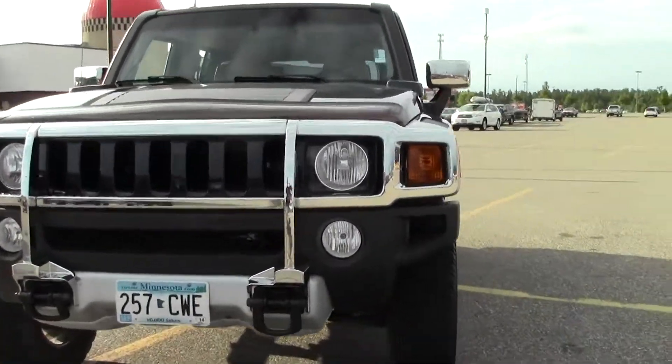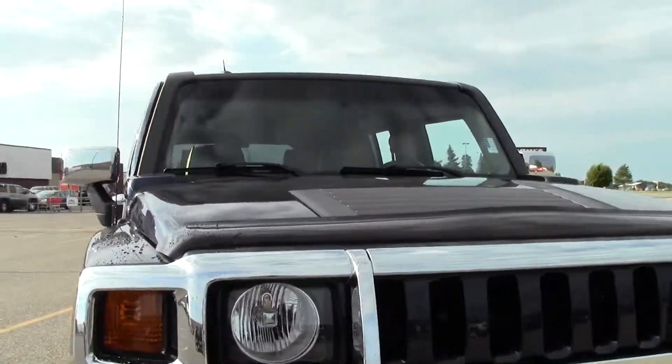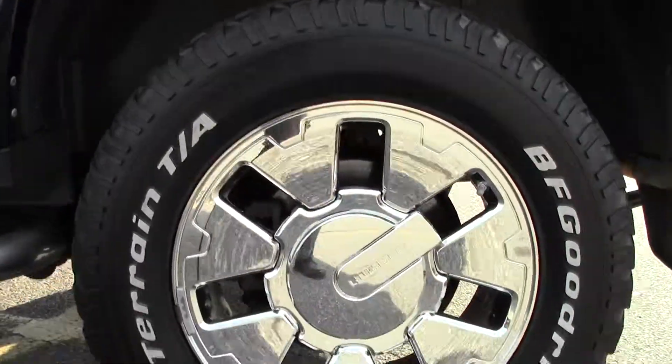Take a look at that front end, nice chrome features, just has an incredibly aggressive stance, molded design, there's your step, chrome — very nice.